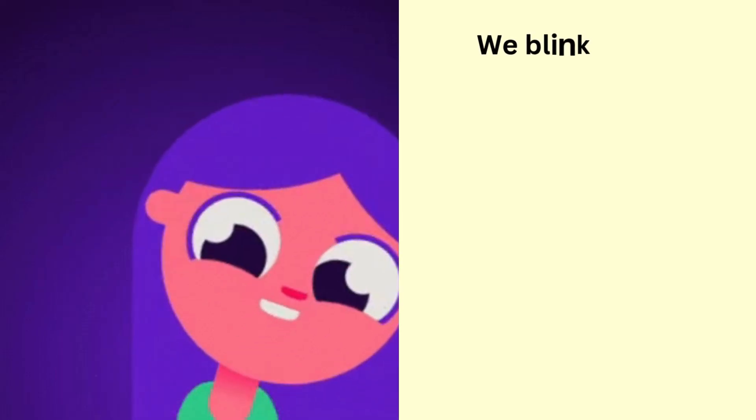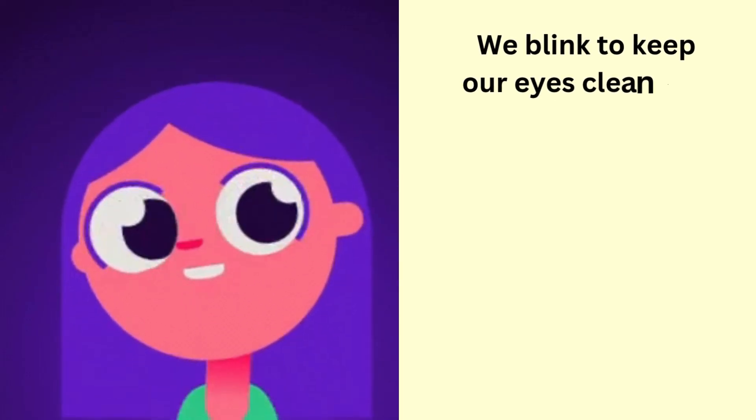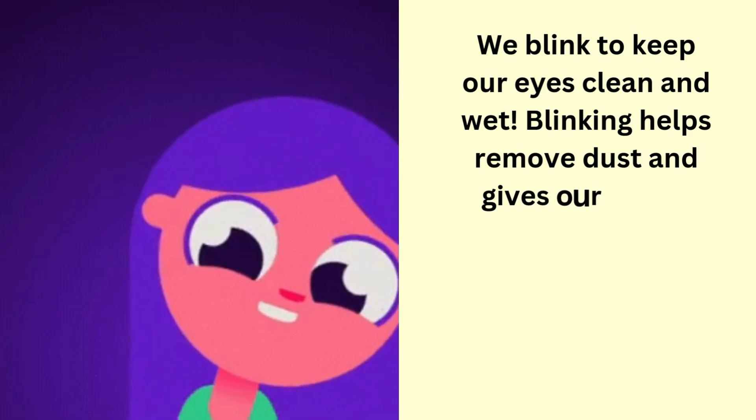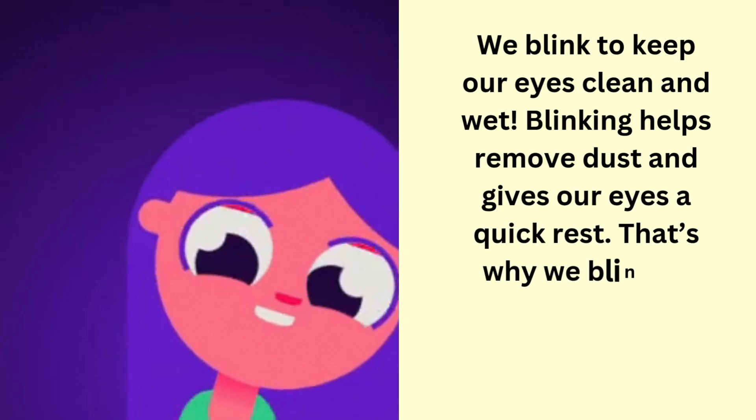We blink to keep our eyes clean and wet. Blinking helps remove dust and gives our eyes a quick rest. That's why we blink so many times every day.